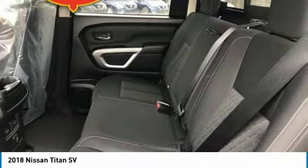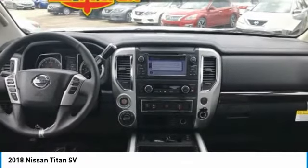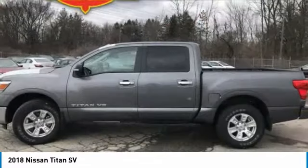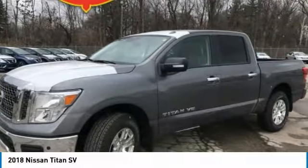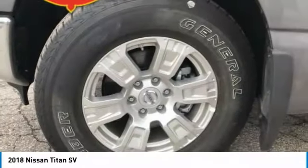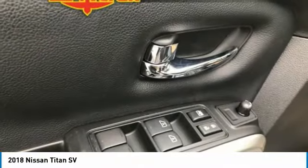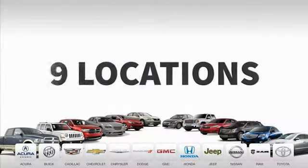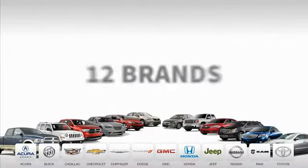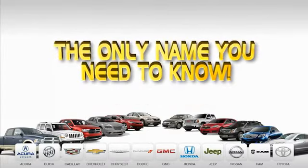Is love at first sight really possible? Let us know when you stop in. 9 convenient locations, 12 top-selling brands, and over 4,000 new and used cars and trucks online at edmartin.com. Ed Martin is the only name you need to know.